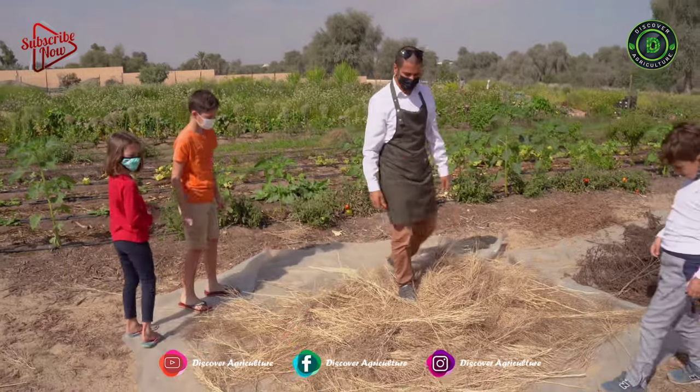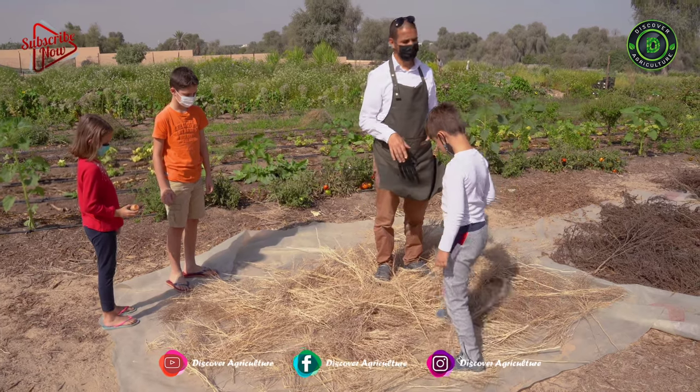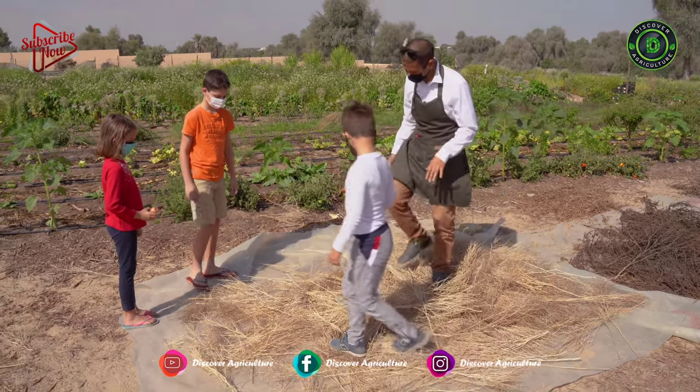So here, what we do is we produce the seeds at the farm. And this is a traditional technique to remove the seeds — you have to jump on it like that.